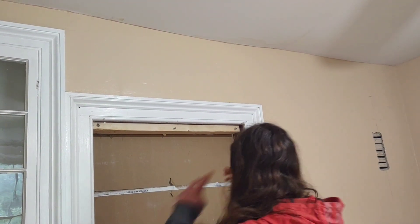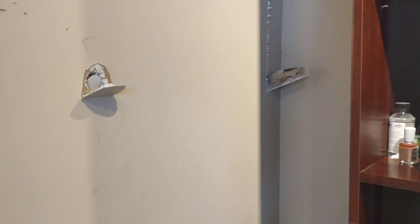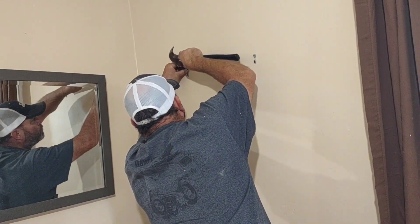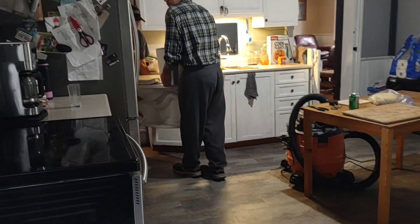You got that down, right? And then I'll sweep all that up. Oh goodness. Working away with this — got a bit of a hole. Hello! Hello!